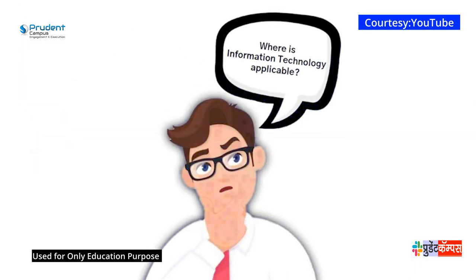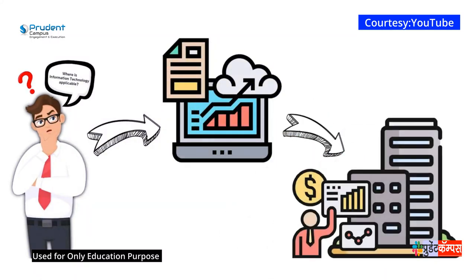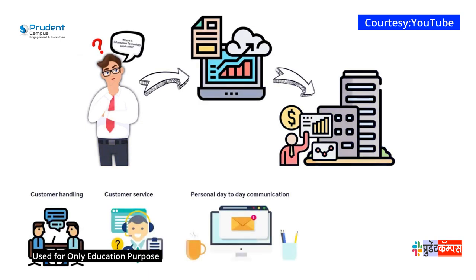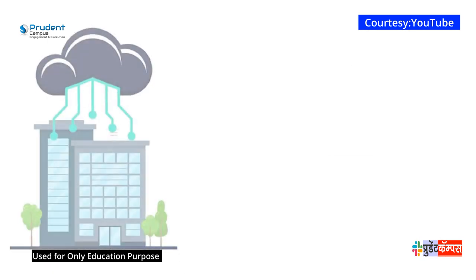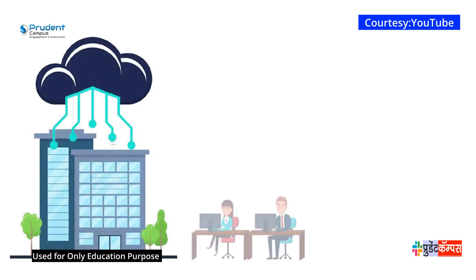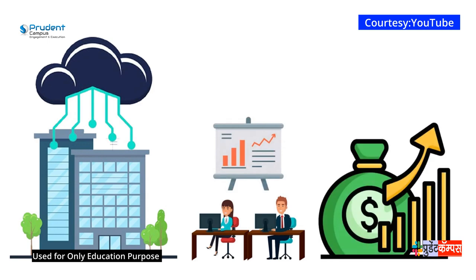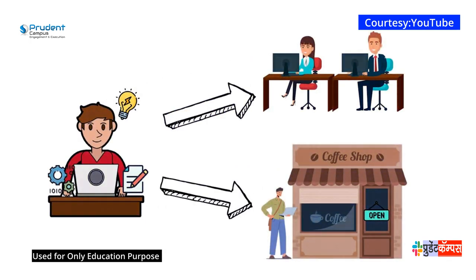So where is information technology applicable? Information technology plays a significant role in business. Some examples of this would be customer handling, all the way from handling customer service, personal day-to-day communication, storing financial records, and all other human activities that deal with handling electronic data. Information technology is essential to the day-to-day operations of a business, and even more important when it comes to scaling your business to make more money. This is why learning the skills of information technology is incredibly valuable whether you want to get a job or start your own business.